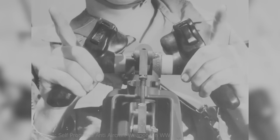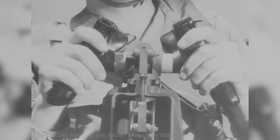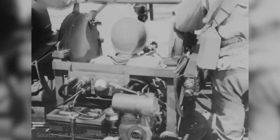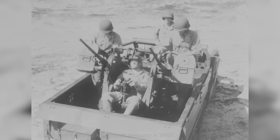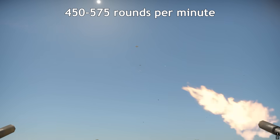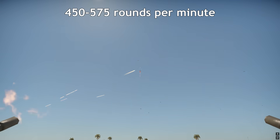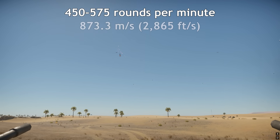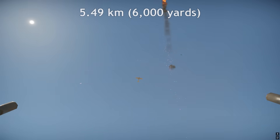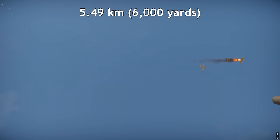The gunner controlled turret movement with dual-control handles. Twisting the handles forward or backward adjusted gun elevation, while rotating them directed traverse, with turret speed proportional to handle movement. Each gun was fed from a 200-round ammunition chest, which could be reloaded in under two minutes by swapping chests. The M2HBs had a cyclic rate of fire of 450 to 575 rounds per minute, with a muzzle velocity of 873.3 meters per second, and a maximum effective range of 5.49 kilometers when firing M1 tracer rounds.